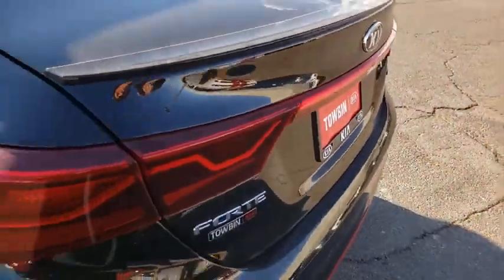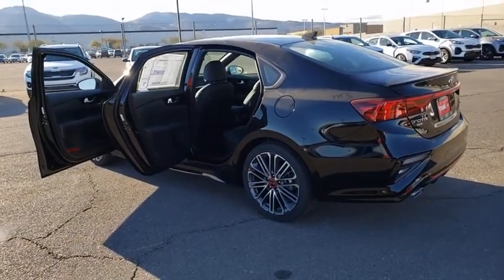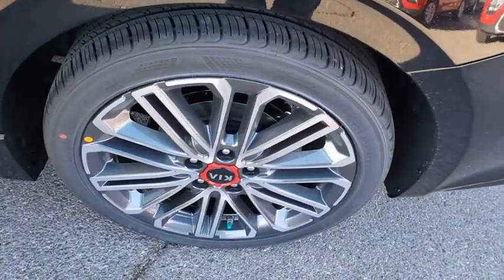Backup camera, outside temperature gauge, day and night rear view mirror, four-piece floor mat set, low tire pressure warning. Is love at first sight really possible? Let us know when you stop in.